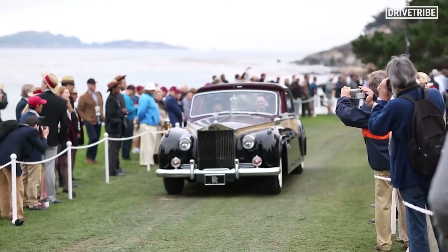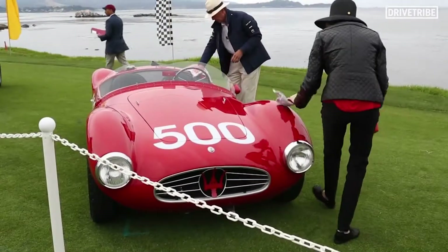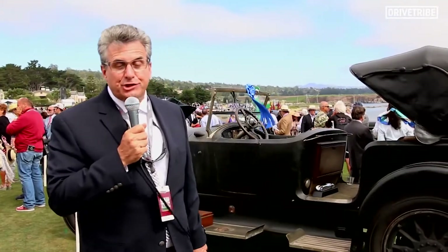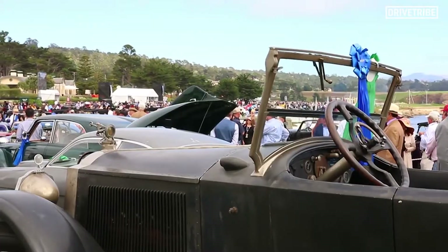We're here on the 18th green and it's dawn patrol. The sun is up and the cars are coming onto the lawn to be displayed for one of the best car shows in the world. What's great about Pebble Beach is the preservation class. What you see behind us is a 1922 Packard Twin 6, and it's got a blue ribbon.